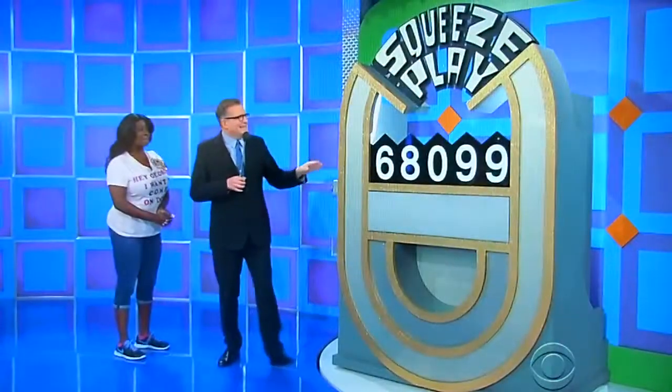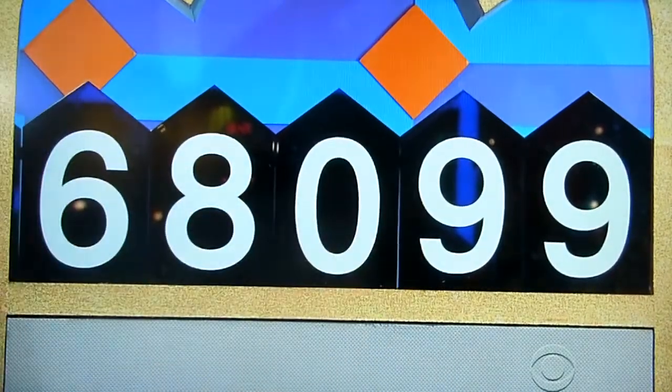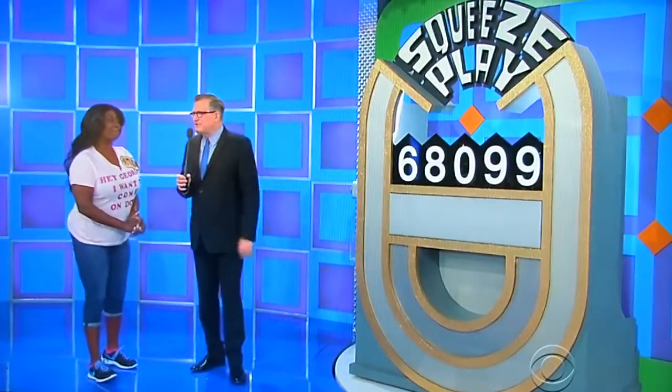Squeeze Play is the name of the game. Pretty easy game. It's not $68,000, but the 6 is correct. The 9 at the end is correct. All you have to do is get rid of one of these numbers in the middle — the 8, 0, or 9. That's all you got to do. Look at the right price. Go get rid of the 8, 0, or 9.